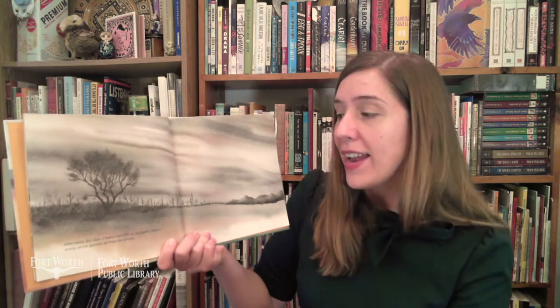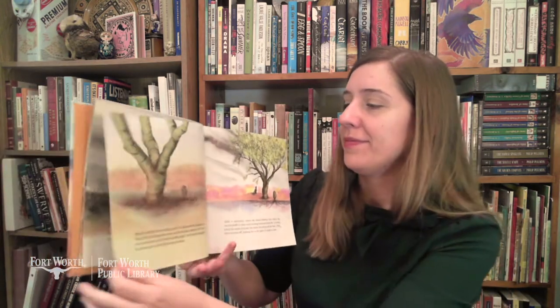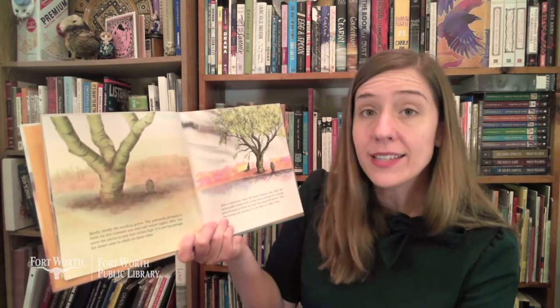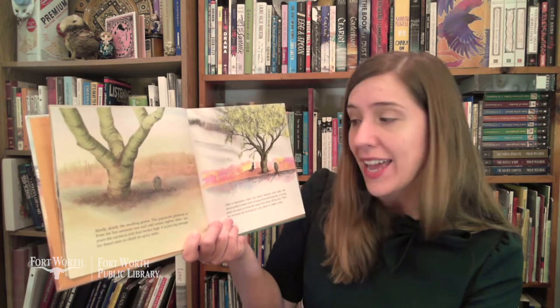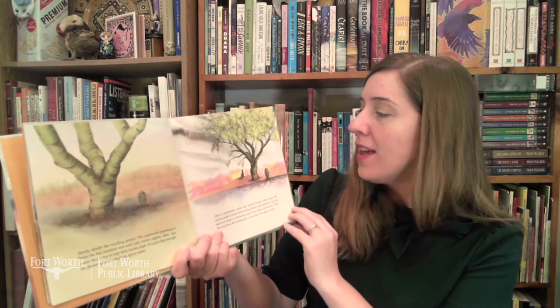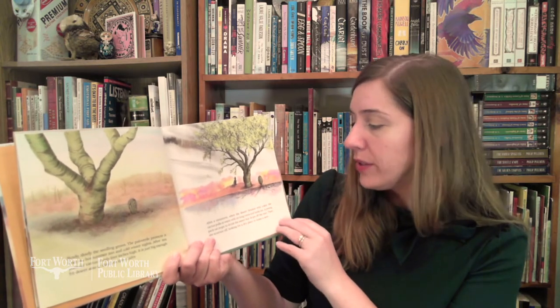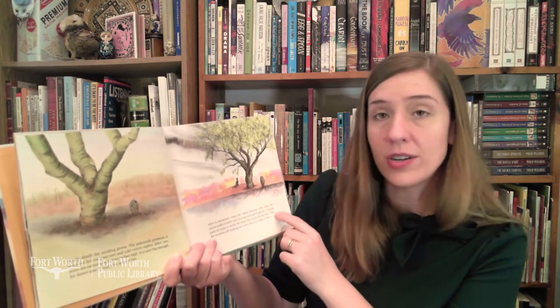A house finch chirping high in the Palo Verde does not see it. After many dry days a heavy rain falls on the desert. Soon a young cactus sprouts up from the ground. Slowly, slowly the seedling grows. The Palo Verde tree protects it from the hot summer sun and cold winter nights. After 10 years the cactus is only four inches high, just big enough for desert ants to climb on its spiny sides. After a rainstorm, when the desert blooms with color, the cactus pulls in water with its long roots and looks fat. A young pack rat stops to drink the water that drips off the tree.